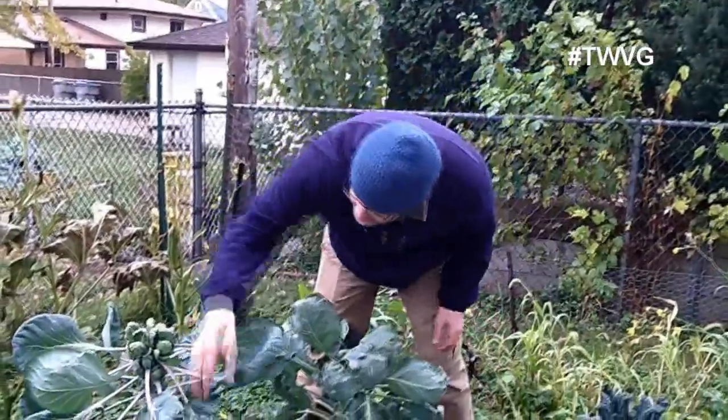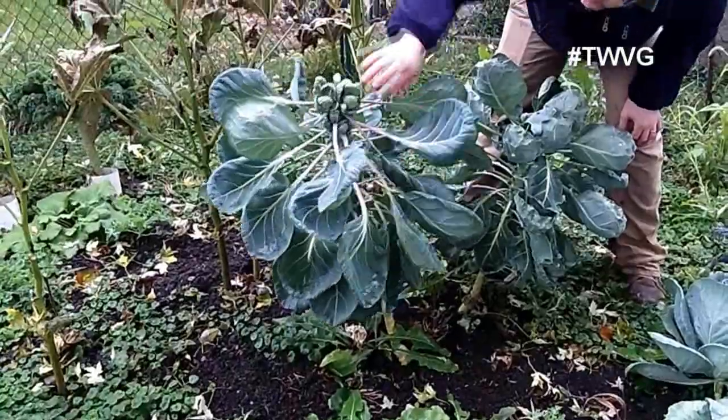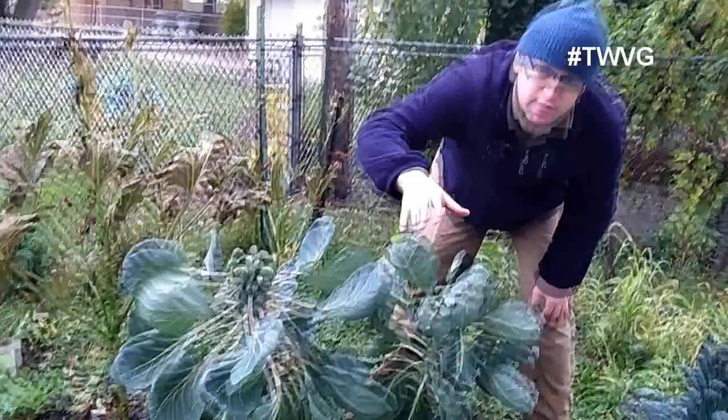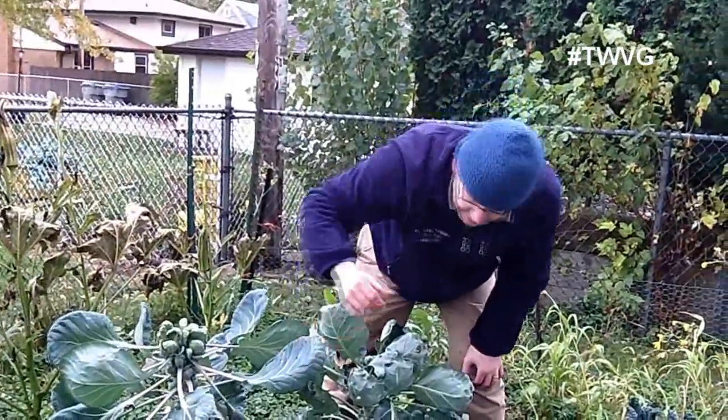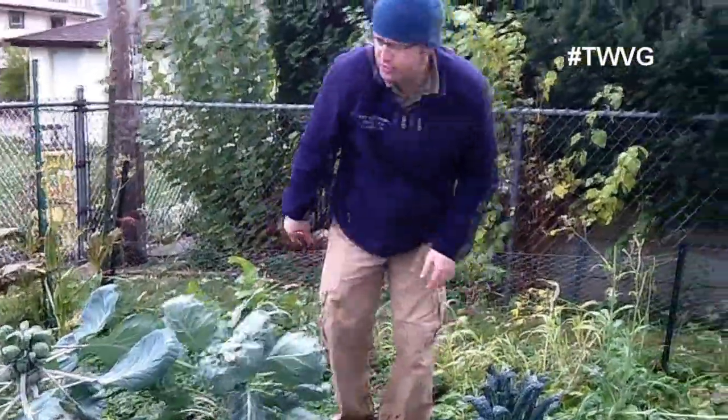We've got two nice plants here and these sprouts are tiny marble to large marble size. They've got a little more time. They can handle these really cold temperatures that we're expecting in the next 7 to 14 days. Same thing on this plant here — good shape on that.